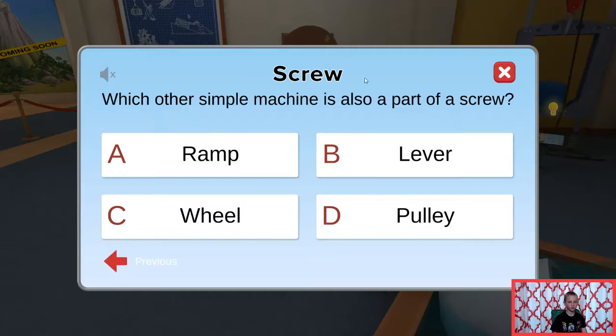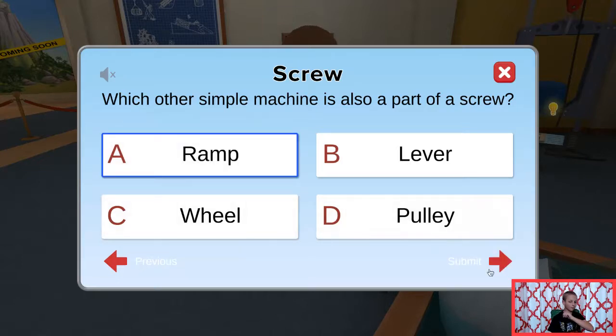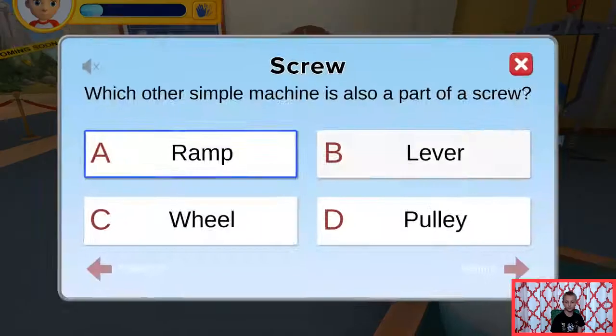Next. Which other simple machine is also part of the screw? Well, it says that part of the screw is like a ramp. So, a ramp. Yes.